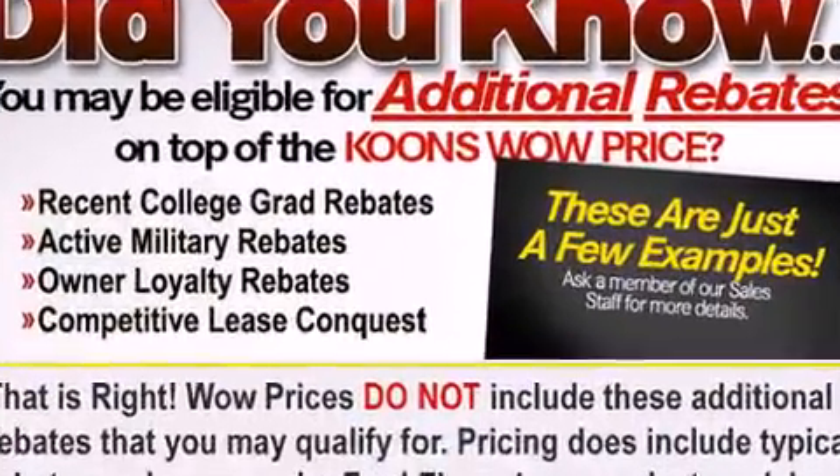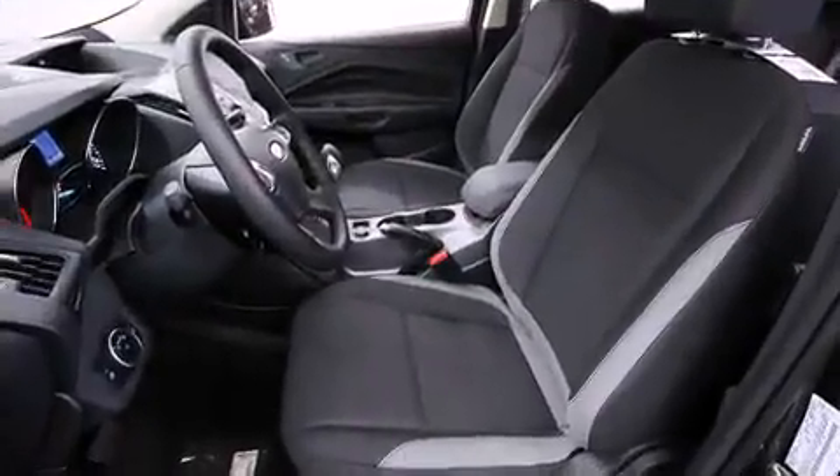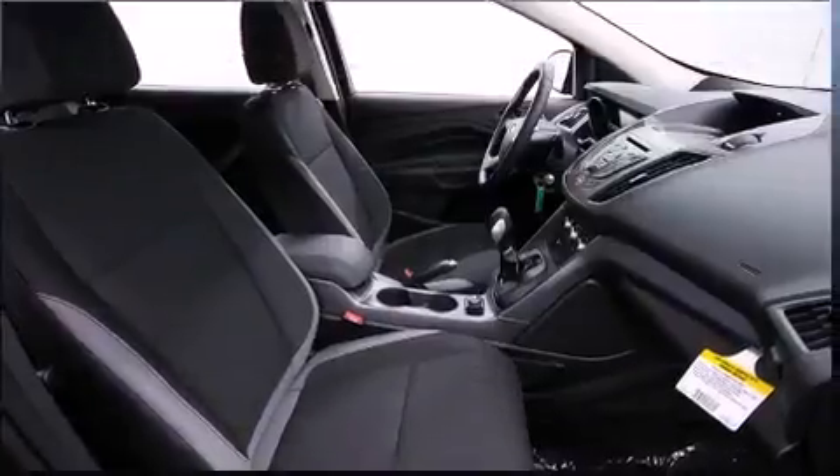Enjoy your favorite music via the stereo system, which includes a CD player with MP3 capability, steering wheel-mounted audio controls, and six speakers enhancing the audio experience throughout the interior.